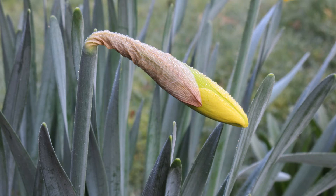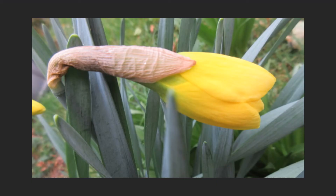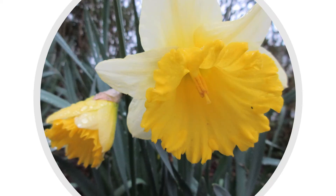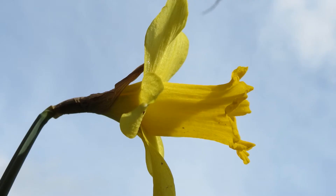Note now how the bud is bent over. If it is a sunny day, the flowers will open quite quickly. You can see that the bud is now at right angles to the stem. The flower continues to gradually unfold, bit by bit, until it is fully open in all its splendour.